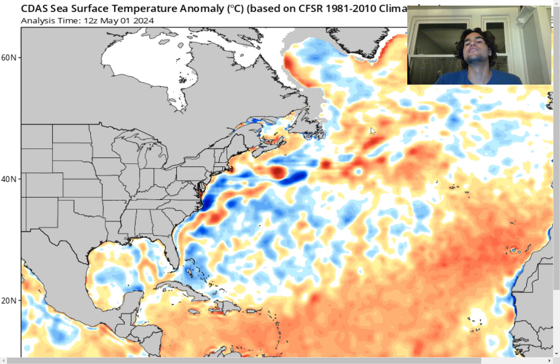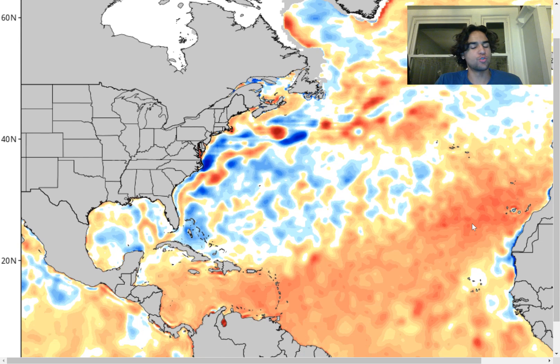The first thing I want to show you guys is the ocean temperature anomalies throughout the Northern Atlantic, because as you can clearly see, it's much warmer than average right over the main development region, which will play a big role in how many storms we're going to see in the Atlantic and could enhance the chance that you're going to get impacted by a tropical cyclone along the coast.